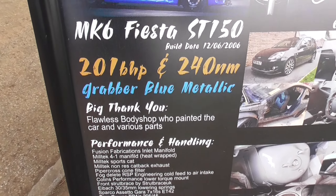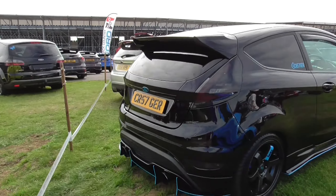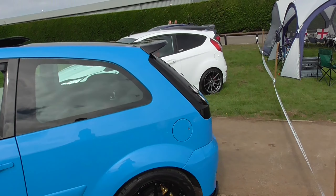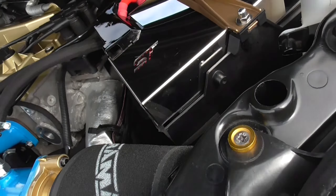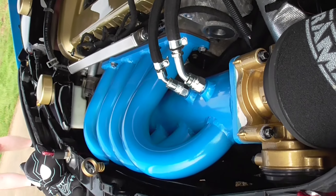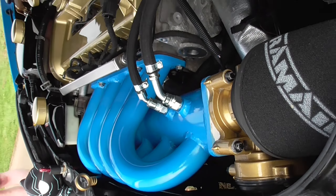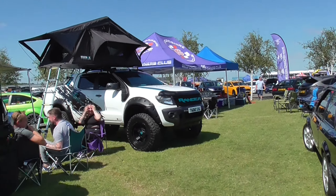Here we go, we've got Andy's Fiesta. It's darker in real life. There you go — 201 horsepower, Christ. Oh hang on, that was the one I saw last year. Yeah, it's actually such a nice build. Quick look at the engine bay as well. There's some Maclet underneath there — matching paint as well.